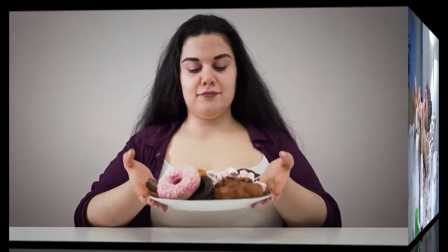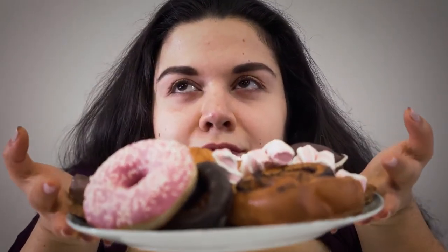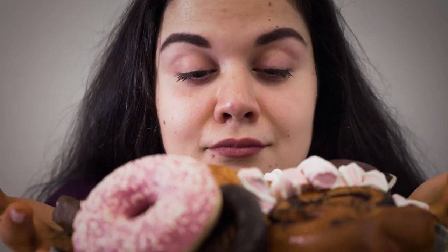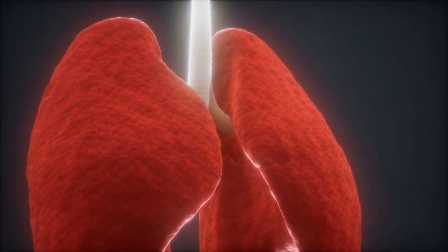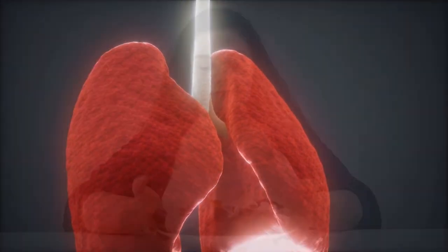Most people are unaware that the food that you eat in your diet may actually be causing excess mucus to accumulate in the airway of your lungs. We need some ingredients to get rid of mucus.